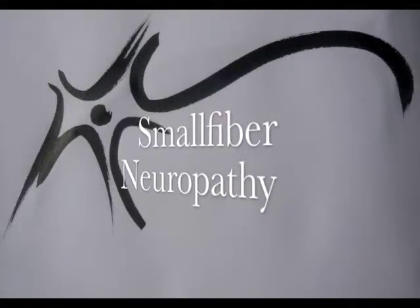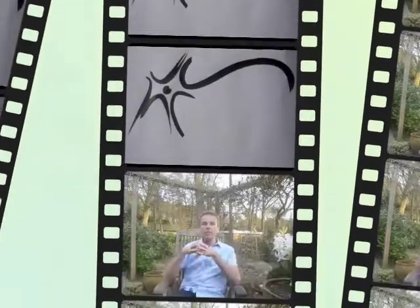The treatment of small fiber neuropathy in Soest. The treatment of neuropathic pain in a case of small fiber neuropathy is not very easy. In our clinic we developed a topical cream based on three different compounds: Isosorbite Dinitrate, Capsaicin, and Lidocaine cream.